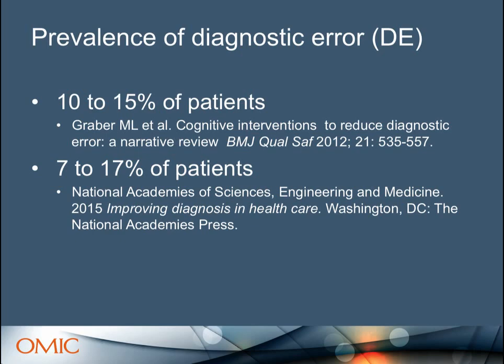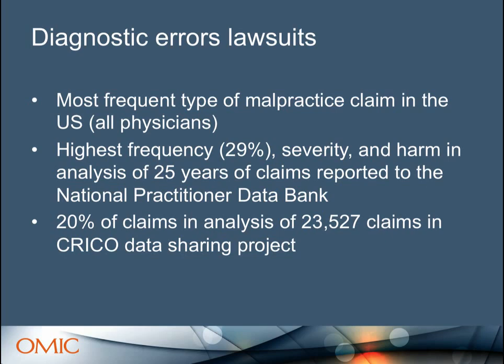Today we're going to be talking about diagnostic error. I'll start by giving you an overview of a diagnostic error study I've been working on for a couple of years, then drill down into just the pediatric strabismus part of that. How prevalent is diagnostic error in all patients? Two really great articles estimated 10–15% or 7–17%. If you read more about this, these are most likely underestimates of the problem.